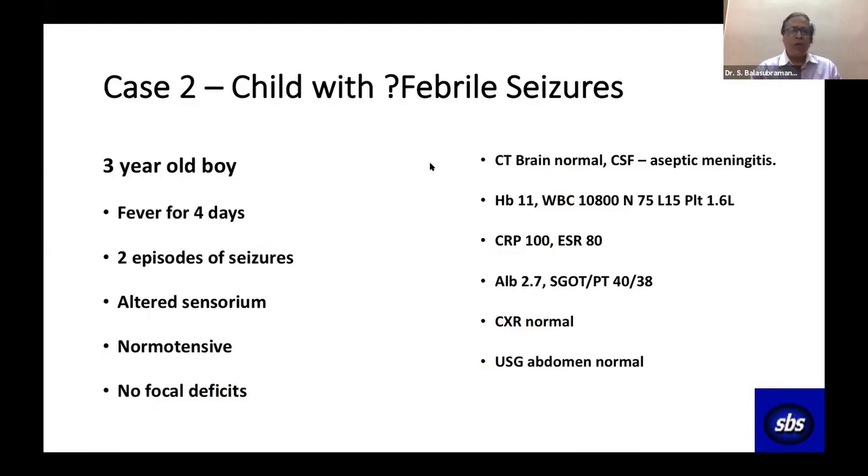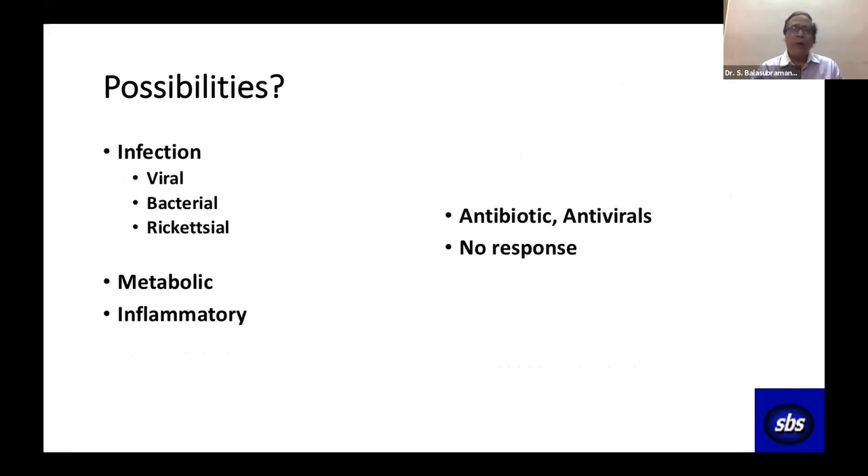Case two. A three-year-old had fever for four days and two episodes of seizures — rather unusual for febrile seizures. He had encephalopathy but was normotensive with no focal deficits. We considered aseptic meningitis or meningoencephalitis, viral or bacterial. CT was normal; CSF showed features of aseptic meningitis; cultures were negative. CRP and ESR were very high. Surprisingly, albumin was 2.7. X-ray and ultrasound were normal. We gave both antibiotics and antivirals — no response.